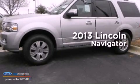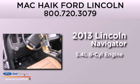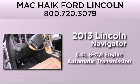This is a brand-new 2013 Lincoln Navigator. It has a 5.4-liter 8-cylinder engine and an automatic transmission.